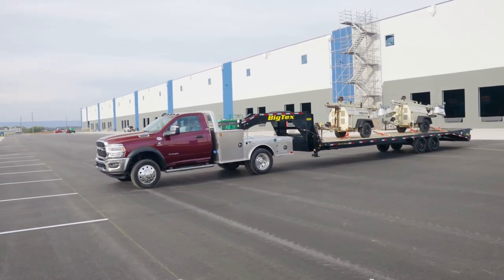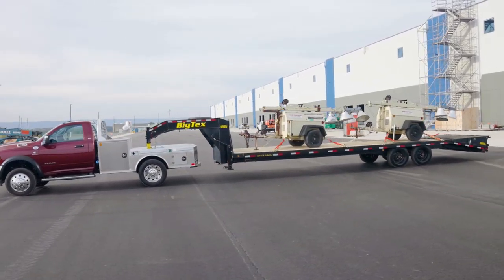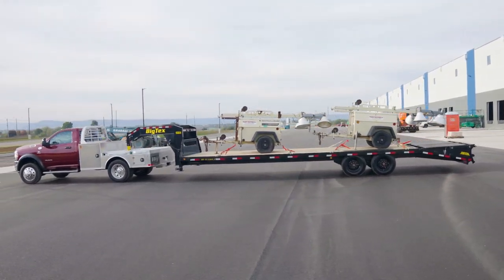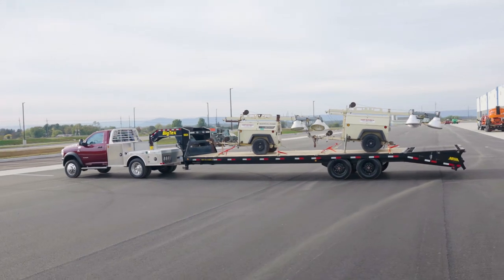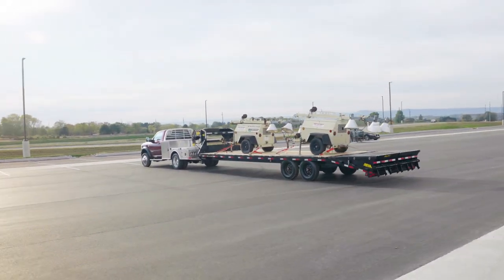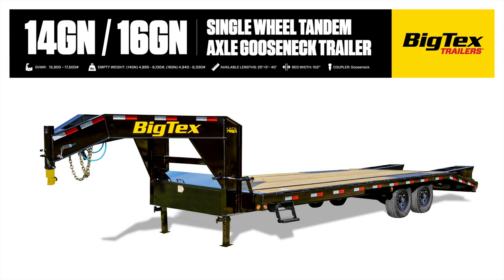Do you need a flatbed gooseneck that can handle the demands of hot shotting, ag, and construction with ease? Meet the 14 and 16 GN Big Texas single wheel tandem axle goosenecks packed with features essential for efficient, safe, and effortless heavy hauling. Let's dive into the features that make these models popular for hot shotters, hay haulers, construction work sites, and more.